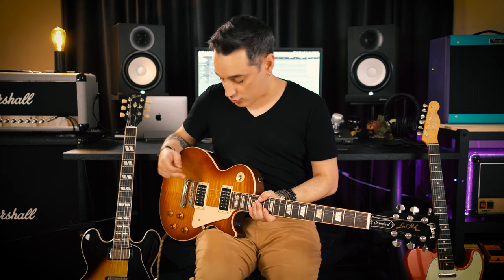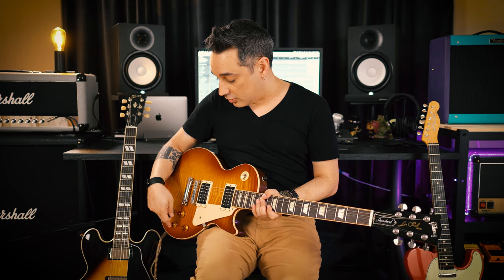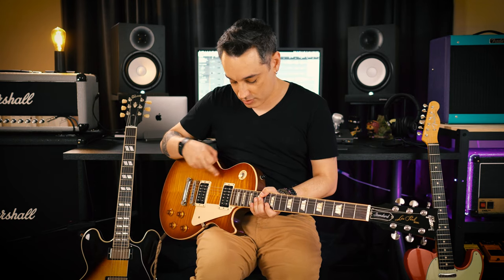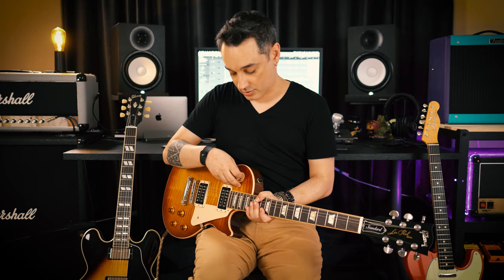This is the model that melts my heart — the Les Paul. Two pickups, and all the pickups have their own tone control and volume control. Three positions: bridge, combined, and neck.